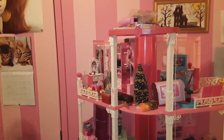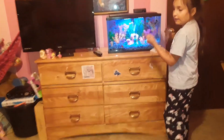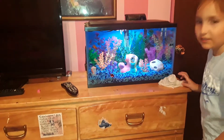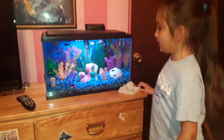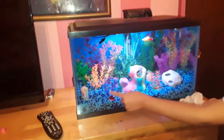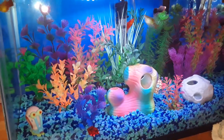The next thing I'm going to show you is my pet fish. I only have one, and it's named Blue Fairy. It's really, really cute. They're really cool, and they have lots of plants in there — I think it reminds me of the ocean or something. It looks really cool.